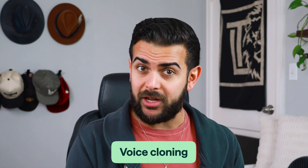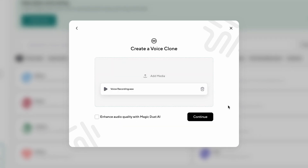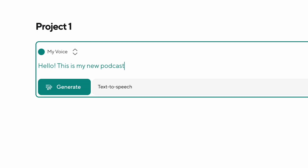PodCastle doesn't offer a voice changer as such, but it does offer voice cloning. The voice cloning tool allows you to generate an accurate replica of your own voice. You just start by recording a short audio sample so that PodCastle's AI can figure out your speaking style and how you pronounce certain words. After the analysis is complete, you can use your own AI voice replica with the text-to-speech to produce recordings that sound exactly like you.